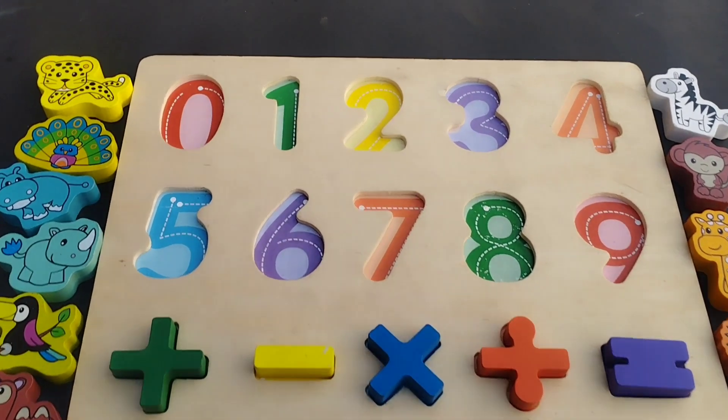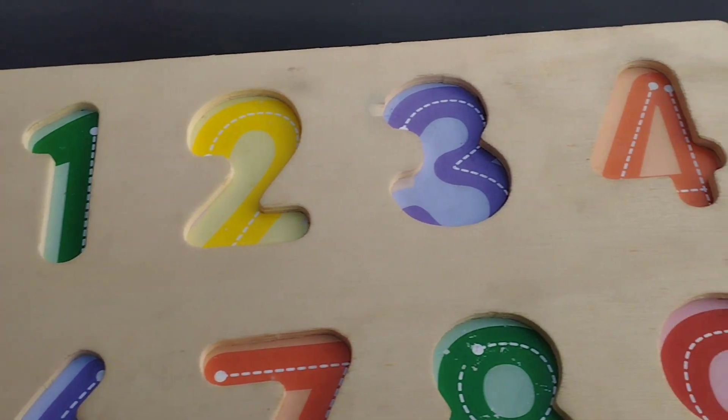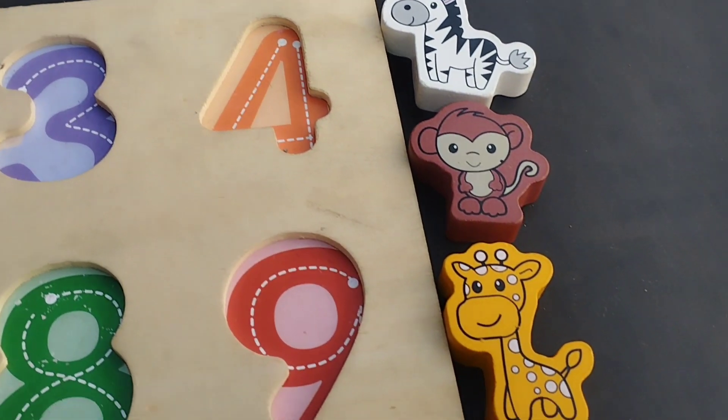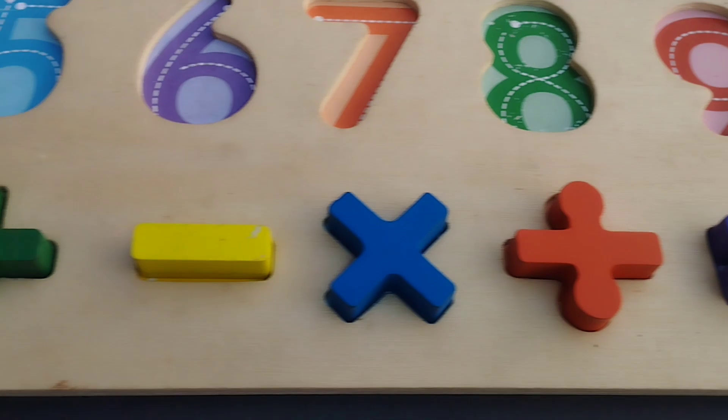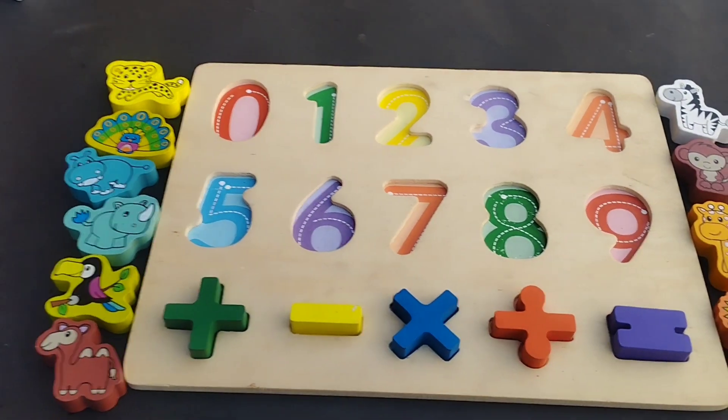Today we have a wooden puzzle number game. Let's solve the numbers and learn some animal's name. Are you ready, kids? Let's start.